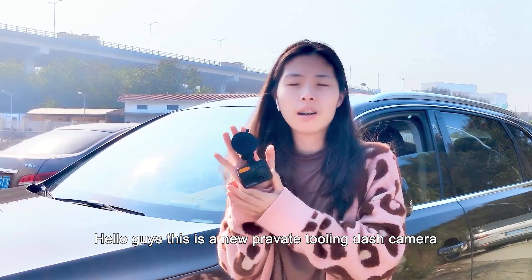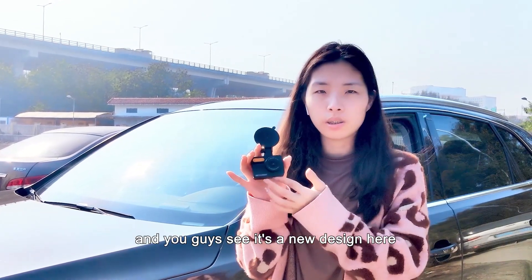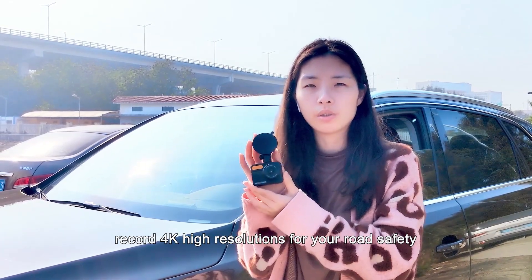Hello guys, this is our new private tooling dash camera. You have seen some new design here, and we got a tool in the screen, and you can track all 4K high-resolution for your road safety.